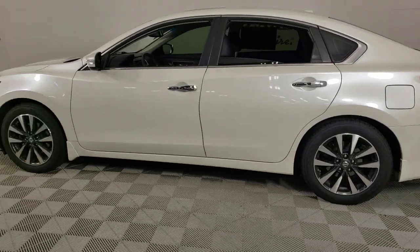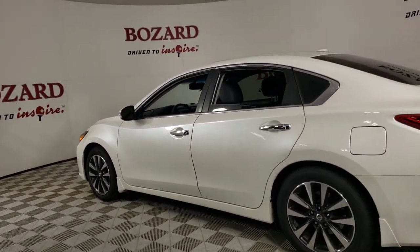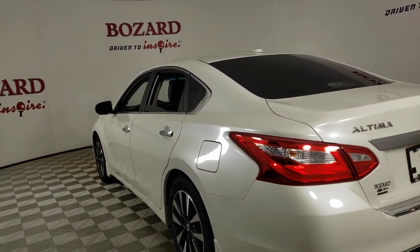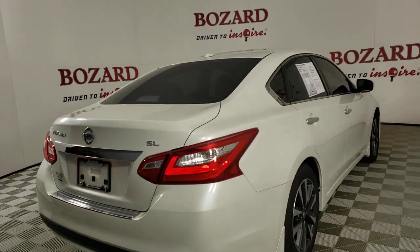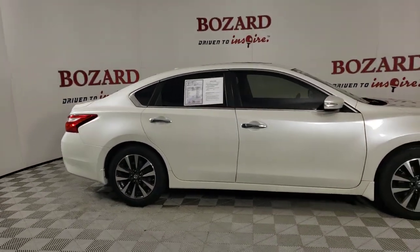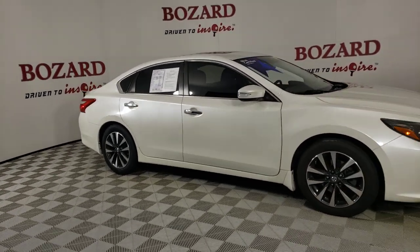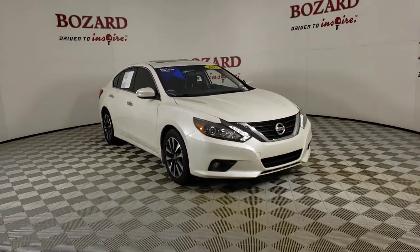Stylish comfort blends beautifully with the latest tech in this can-do Altima. See for yourself when you take it out for a test drive. Our professional staff looks forward to giving you excellent service. Thank you so much.